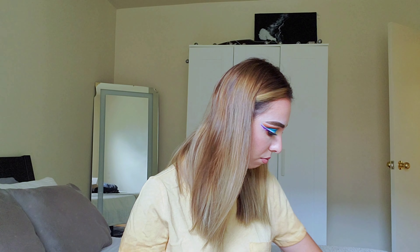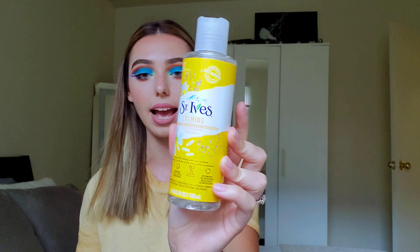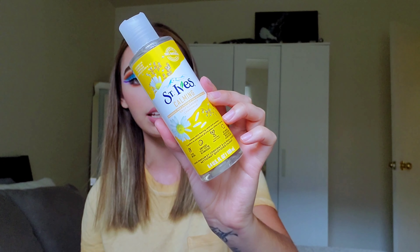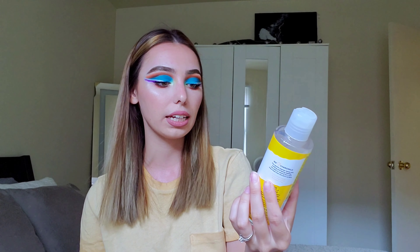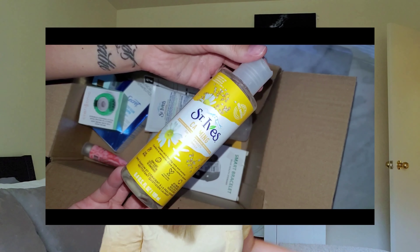What else do I have from the drugstore? I have a face wash — this is the St. Ives Calming Daily Cleanser. It has chamomile in it. I've tried the watermelon one and really enjoy it, plus I tried the tea tree one. This just seemed really neat, something different to try. It's supposed to be calming and soothing. I do love their face washes and generally their products, so I'm pretty sure I'm going to enjoy it.